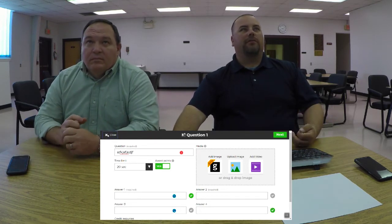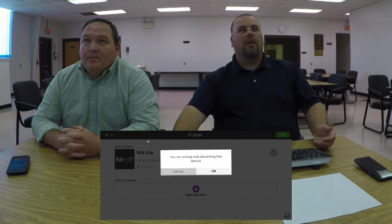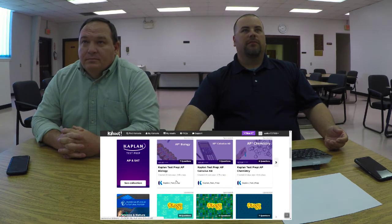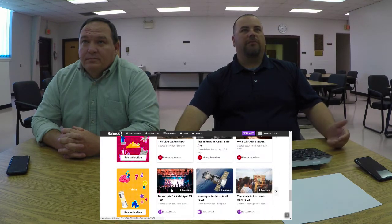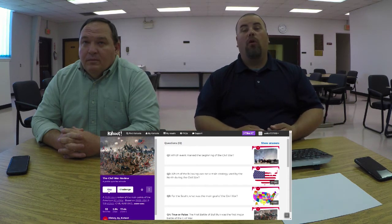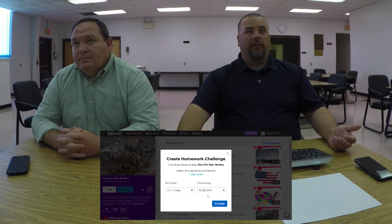That's how you create a Kahoot. Let's look at a Kahoot in action. We'll go find one — I'll do a Civil War review since I'm an old history teacher. If you see the challenge mode option here, that's how you assign it as homework or for independent work. When I click challenge, I choose an end date and time for when I want this Kahoot to end.